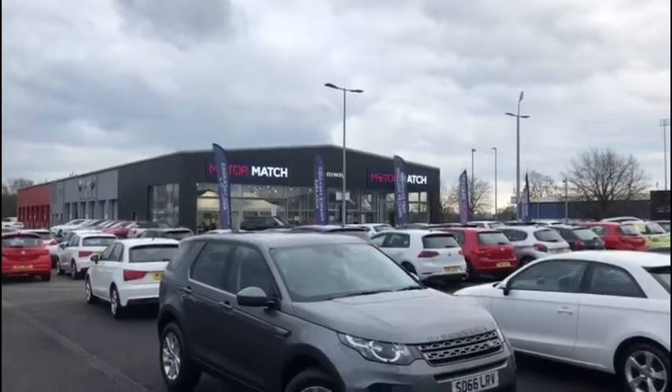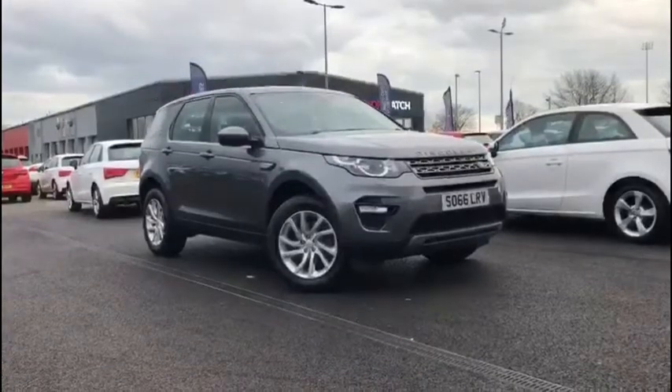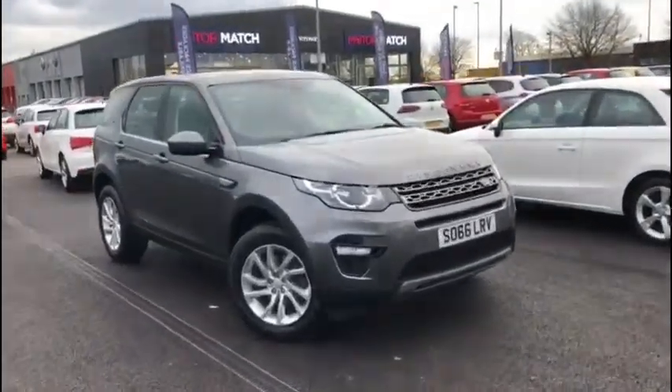Hello everyone and welcome to another Motormatch Chester video tour. We're very pleased to be showing off this gorgeous 2016 Land Rover Discovery Sport that's just arrived here on site.